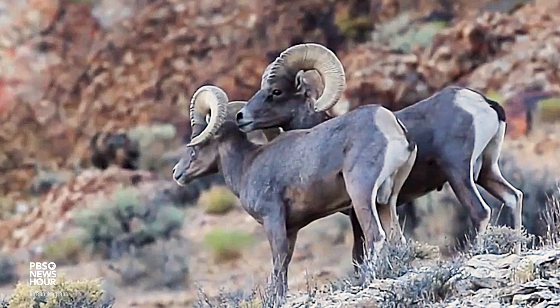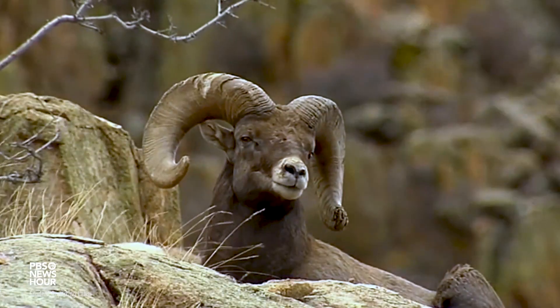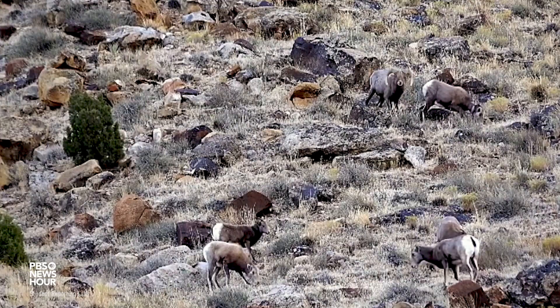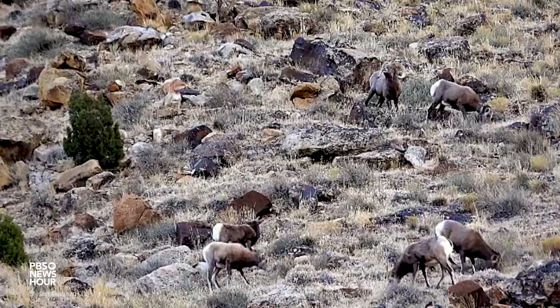In addition to that, back in the 60s we only had Desert Bighorn Sheep in the state of Arizona. Rocky Mountain Bighorn Sheep, another species, has been introduced to eastern and central Arizona, and we've got five or six very healthy populations of Rocky Mountain Bighorn Sheep here in Arizona now.